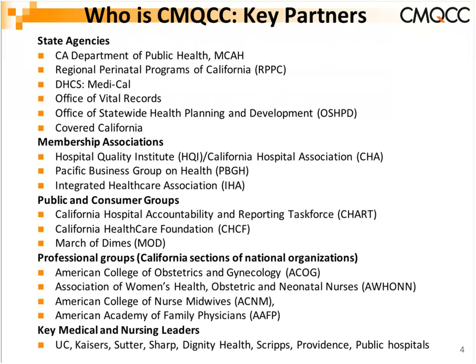CMQCC is a statewide collaborative of a whole variety of organizations focused on reducing complications of pregnancy, including maternal death and severe morbidity, and improving mother and baby outcomes. Our executive committee involves many organizations including state agencies, membership associations like the hospital association, the Pacific Business Group on Health, Integrated Healthcare Association, public and consumer groups including CHART and March of Dimes, and the California Healthcare Foundation.